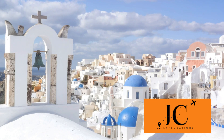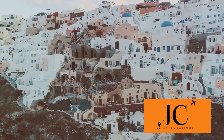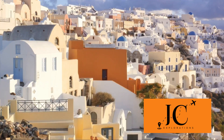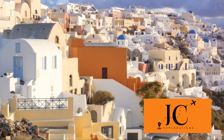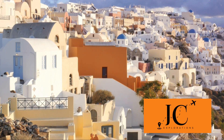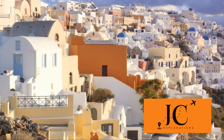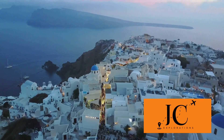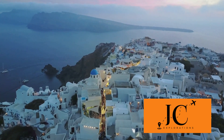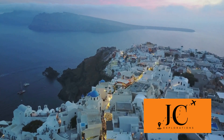Get ready to explore the enchanting beauty and vibrant culture of Santorini. First on our list is Fira, the bustling capital of the island. Fira is a vibrant town perched on the edge of a cliff, offering breathtaking views of the volcano. Its narrow, winding streets are filled with all kinds of shops, taverns, cafes, and museums, making it a hub of activity day and night. Make sure to visit the archaeological museum to get a glimpse of Santorini's rich history.